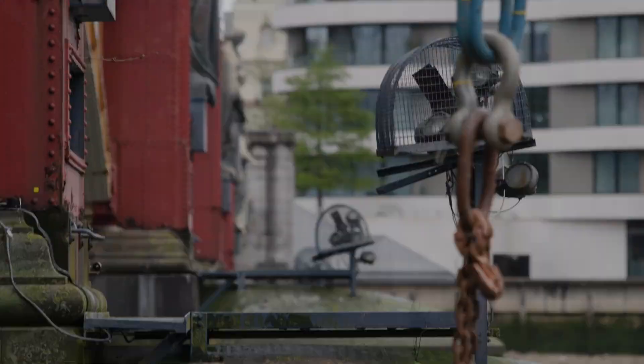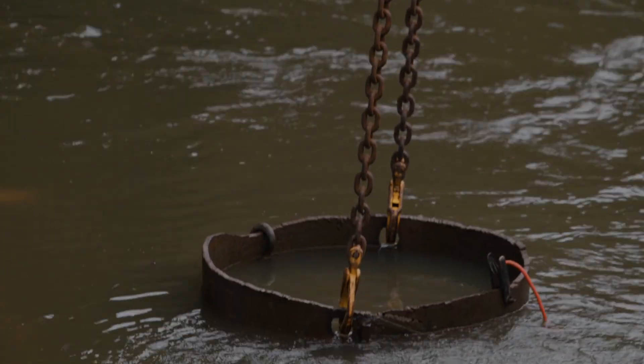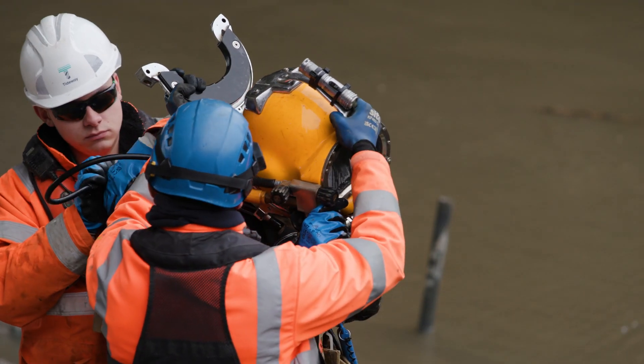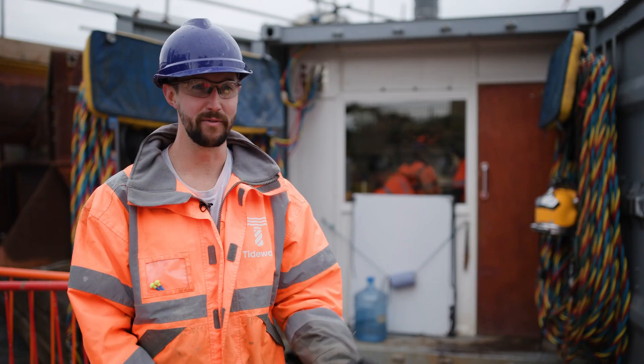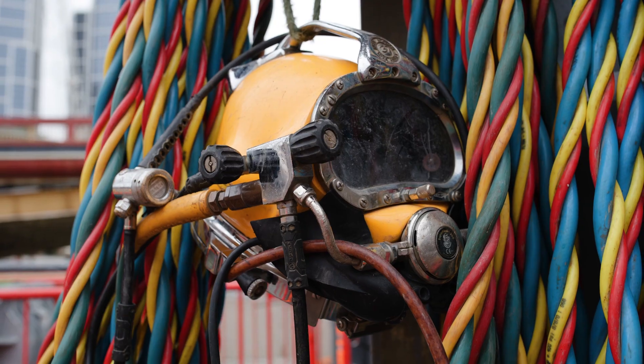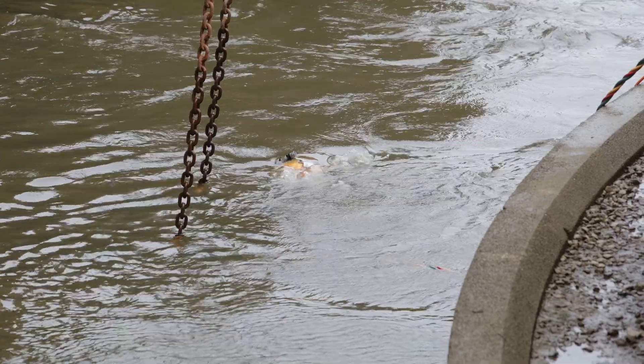I got into diving — scuba diving first basically. I went traveling, done a load of lovely diving in crystal clear water, and then thought, why not come back and jump in the Thames and do it here. My uncle used to come home and tell me stories about traveling around the world doing his cool job. It inspired me to want to do the same.